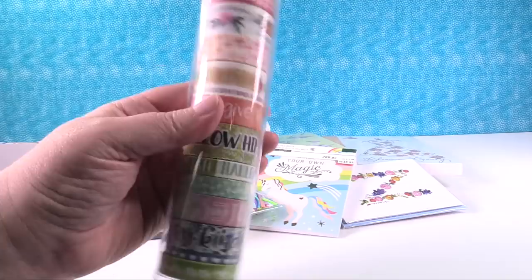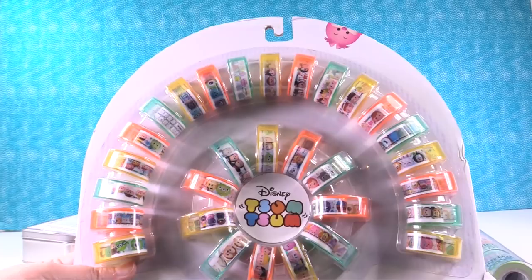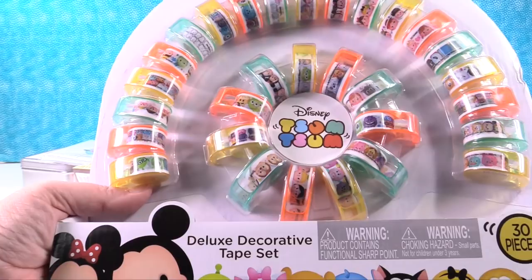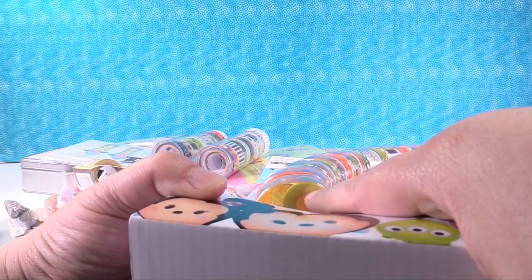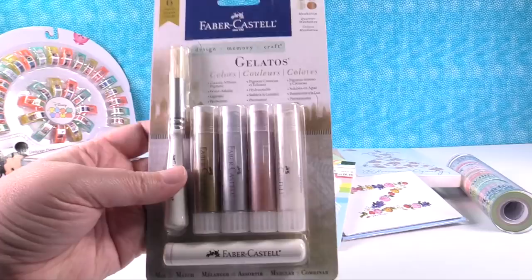Everything else is kind of a mishmash. I recently went to TJ Maxx to look for a new hamper and I saw this washi tape collection - it's Disney Tsum Tsum. They just call it decorative tape because it's more like a plastic tape, but it's so cool. It has all these different Disney Tsum Tsum characters and you get 30 little rolls - each roll has a decent amount of tape on it. That was $10.99 and I was super happy to find that. I also got another pack of gelatos from eBay - this is the Manhattan collection, which has really pretty metallic and pearlescent colors, and I'm excited to play with those.